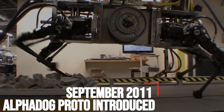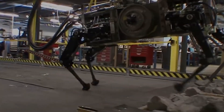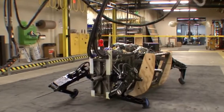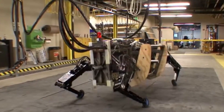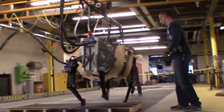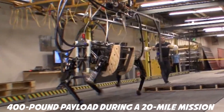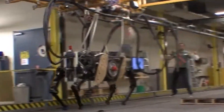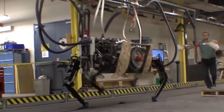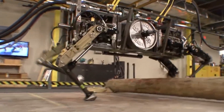September 2011 – Alpha Dog Proto Introduced. When Alpha Dog Proto came onto the scene in 2011, Boston Dynamics' military aspirations became ever more transparent. Thanks to funding from DARPA and the United States Marine Corps, Alpha Dog Proto was capable of carrying a 400-pound payload during a 20-mile mission through varied terrain. An internal combustion engine served to quiet the noisier Big Dog, which came with a rather loud rumble, making it more appropriate for missions in the field.